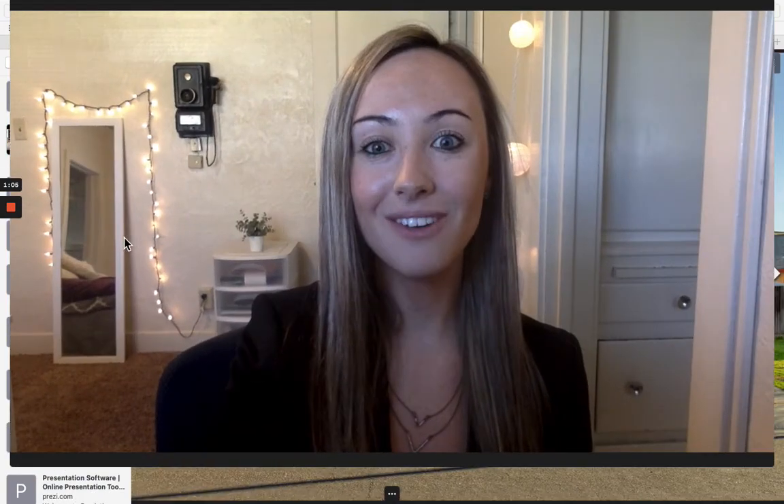Thank you all so much for watching. Please don't forget to like, comment, and subscribe, and I'll see you tomorrow.